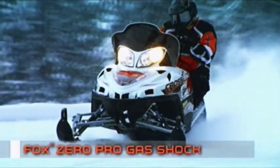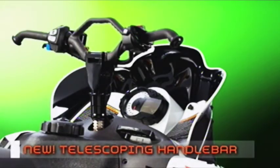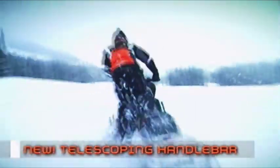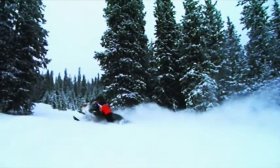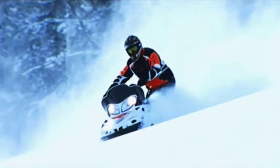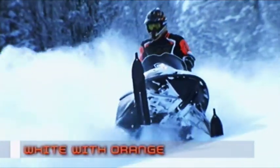All standard models are available in black. For extreme performance, the SnowPro models include the 1000 and the 800, with Fox Float air shocks in front, Fox Zero Pro gas shock in back, plus one-and-a-half-inch track lugs. New for 2009: a brilliantly designed telescoping handlebar, standard on SnowPro models. Quickly adjust for any kind of riding — slide it up in the deep stuff for carving, side-hilling, and freestyle maneuvers; slide it down to blast down the trail. Both models come with SnowPro graphics in a cool white with orange color — extreme color for extreme machines.